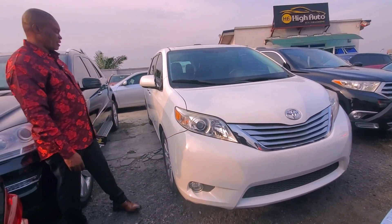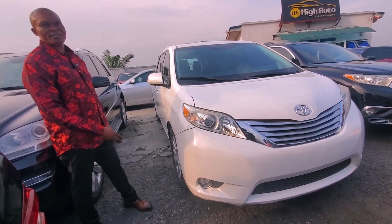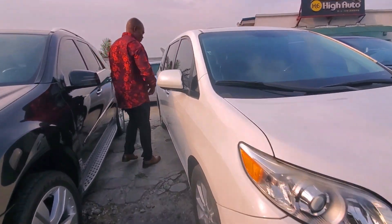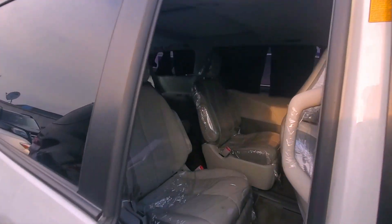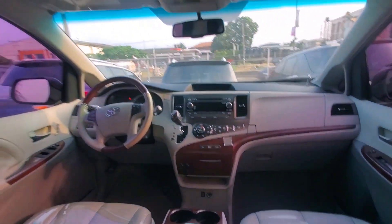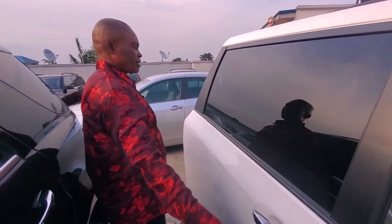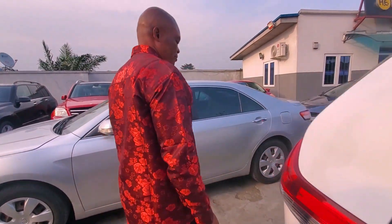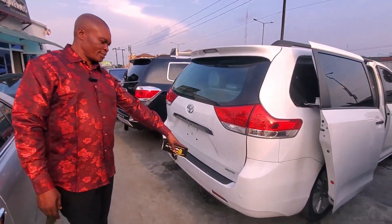This is the Toyota Sienna 2013, not XLS, not XLE — this is Limited. Sparkling white color, XL Limited — two power doors, all power windows, power boots, everything. Leather seats, backup camera, Bluetooth, everything. Look — it's Limited.